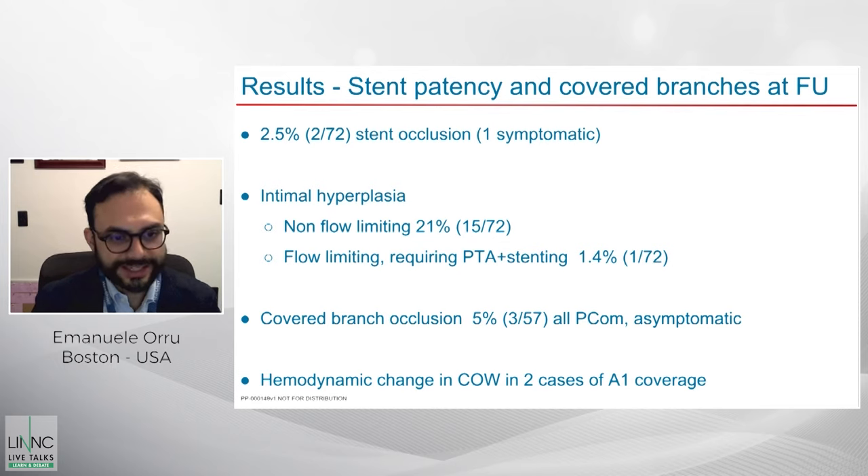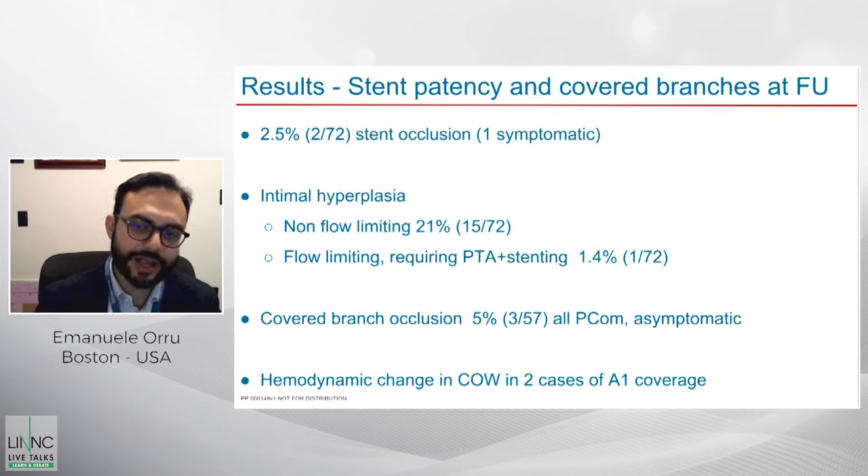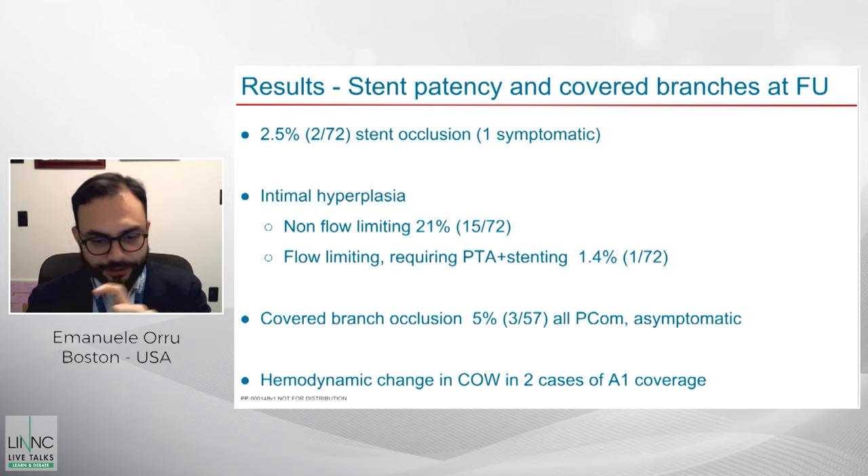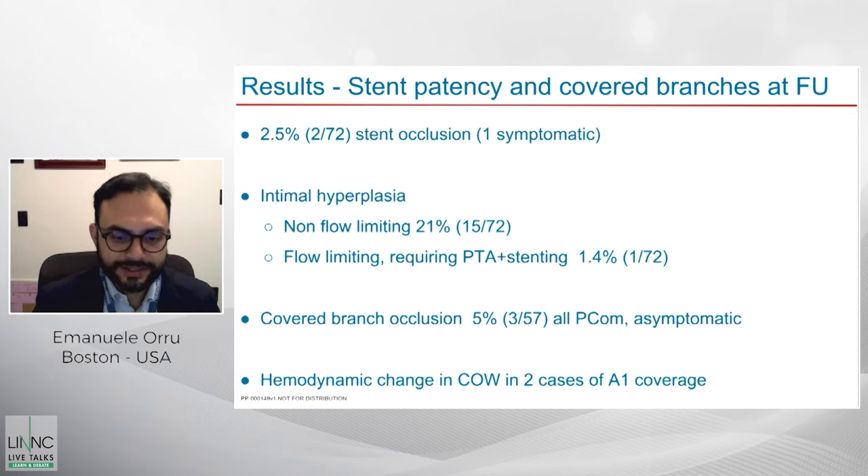For intimal hyperplasia cases, most operators keep dual antiplatelets up to one year and evaluate at subsequent follow-up whether to continue or discontinue. Three of the covered PCOMs were occluded, but all were asymptomatic. In two cases there were hemodynamic changes in the circle of Willis from A1 coverage. In one case — a small, uncoilable A1 sidewall aneurysm treated here at Lahey with a flow diverter from the MCA to ICA — the A1 closed as intended and was taken over by the contralateral ICA through a robust anterior communicating artery complex.